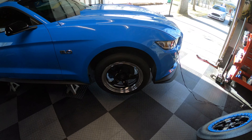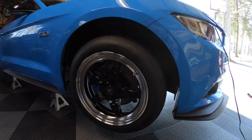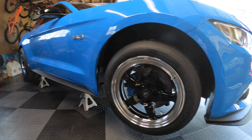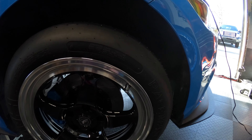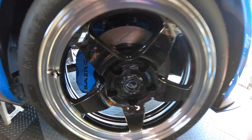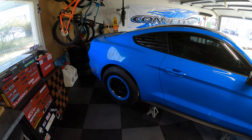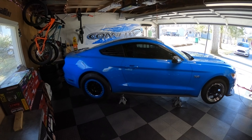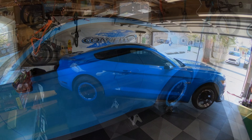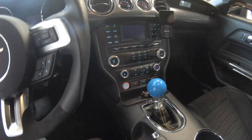The 17 up front looks so much smaller. This car started with 19s, then we went to the 18, and now the 17. With the brakes back there, color matched, it looks really good. We'll get the other side thrown on and air it out to see how it looks.